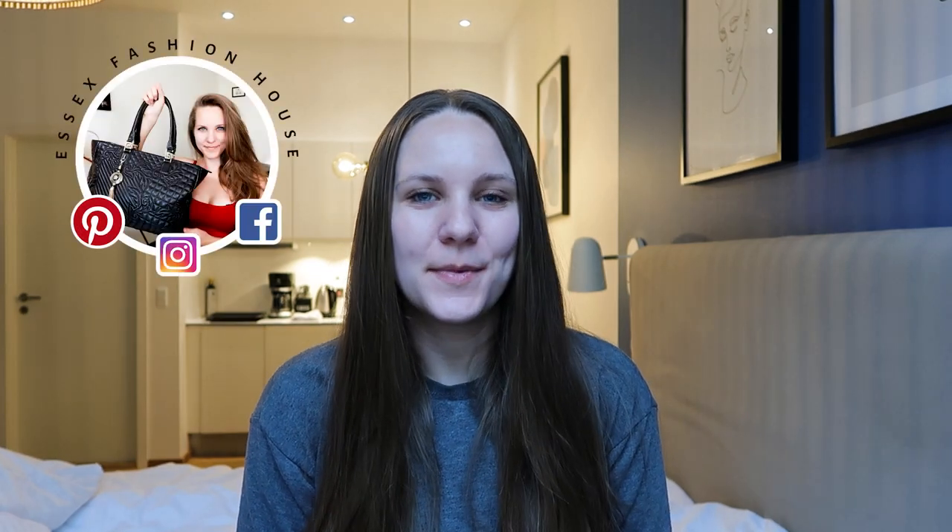Hi guys, welcome back to the Essex Fashion House channel. I'm going to show you my whole collection of Coach sample bags. If you want to know more about sample bags, including what they are, go check out my last video where I did a whole explanation of what they are, how to find them, how to know if you have one. I'll leave the link for that video in the description of this one, and I'll also put it on the screen here at the end of the video.